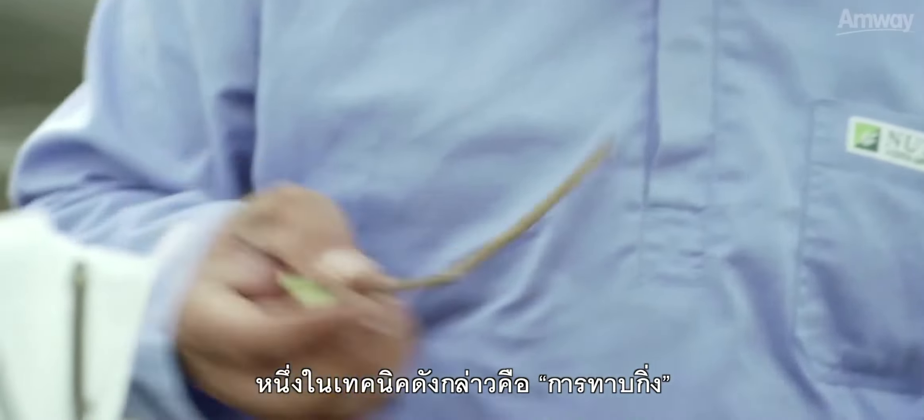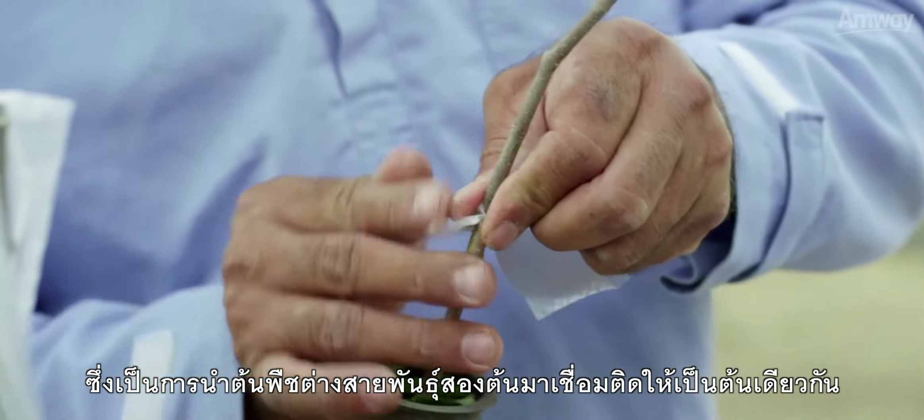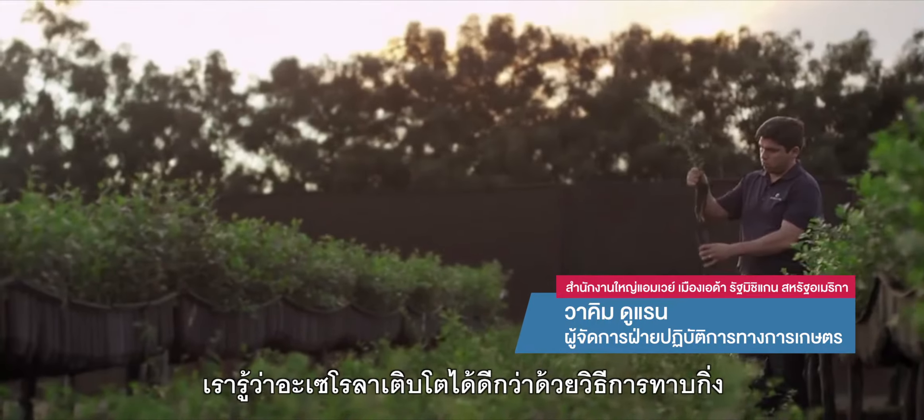One of those techniques, called grafting, is the process of combining two different trees into one seedling. We realize the acerola grow better when we graft to make our seedlings.